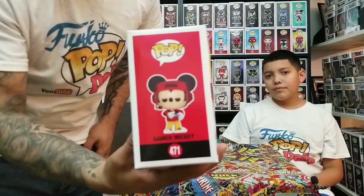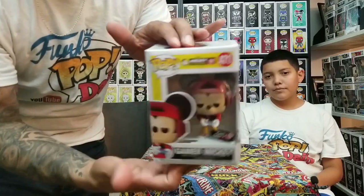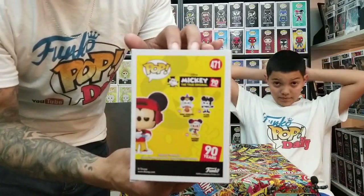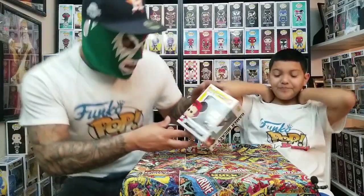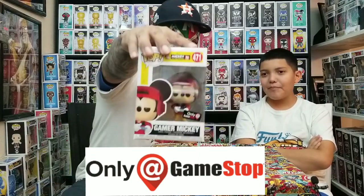Let me give you a close-up look at the box. You got Gamer Mickey artwork on the side, the window in the front, and of course the back with all your little details. I like it, and also this is a GameStop exclusive — got your little sticker on the front.